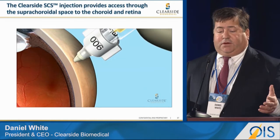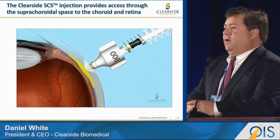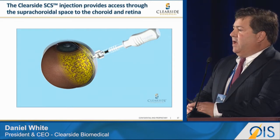The procedure is very similar to an intravitreal injection in the way you prep and sterilize the patient, and it takes the same amount of time — we simply tuck drug underneath the sclera of the eye.